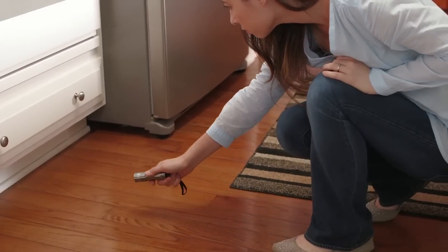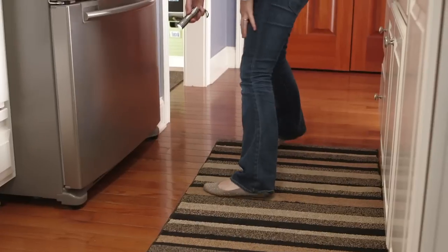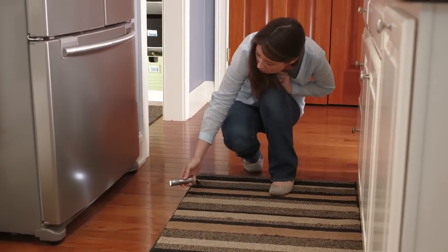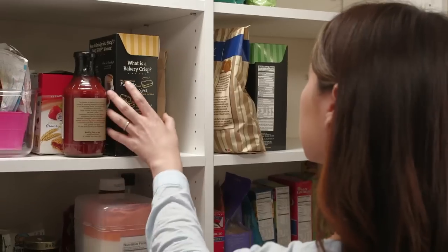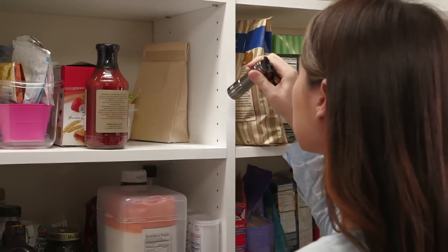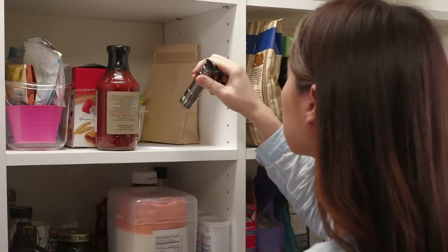The first step to getting rid of mice or rats is figuring out which rodent you're dealing with and how many there are. With a flashlight, examine dark areas where rodents like to hide, and be sure to look up, down, and all around for signs where rodents travel.